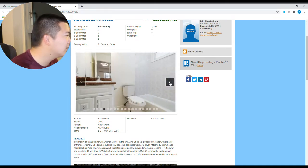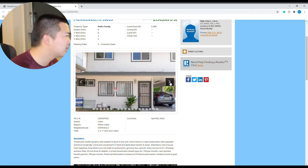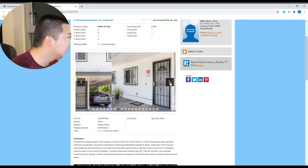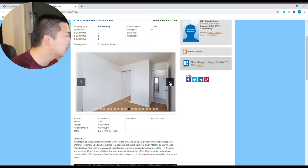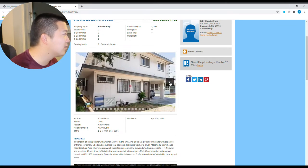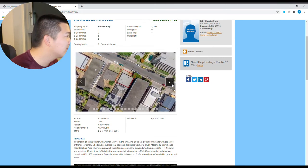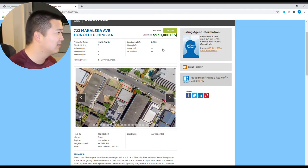A little outdated stuff there, but it's relatively clean. Bars on the windows — always a great sign. This is like $930,000. Assessed value total: $752,000, selling for $930,000. Love it.